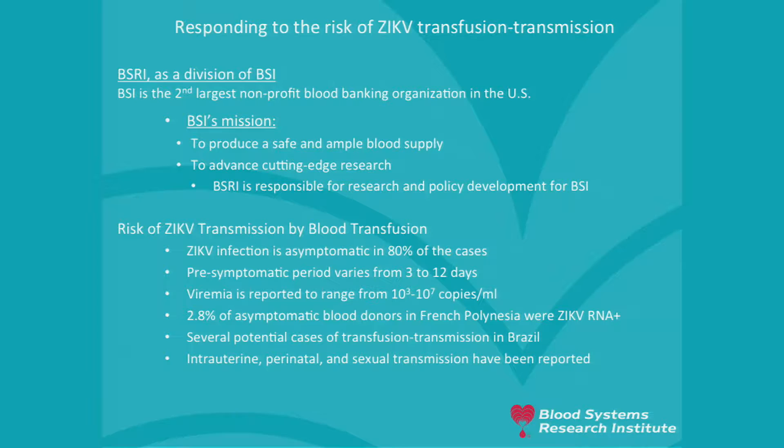The pre-symptomatic period varies from three to 12 days, so even if donors feel fine, it may take a few days to develop symptoms before they report it, and the blood product may be released in the meantime. The viremia is pretty high, reported ranging from 10³ to 10⁷ copies per ml. We know that in case of outbreak the virus circulates in the population, with several cases of transfusion transmission in Brazil, and there is also intrauterine, perinatal, and sexual transmission documented.